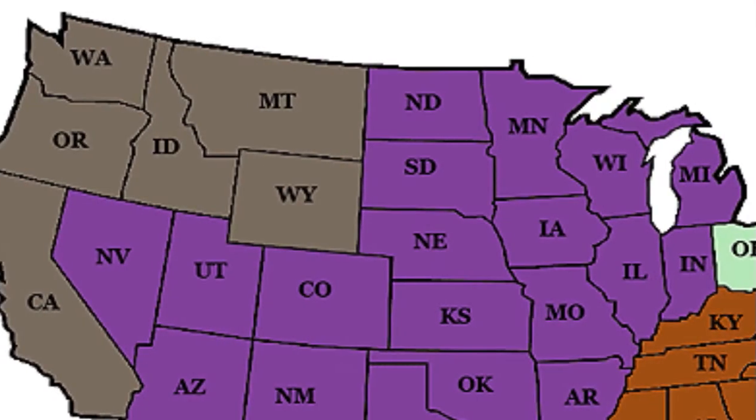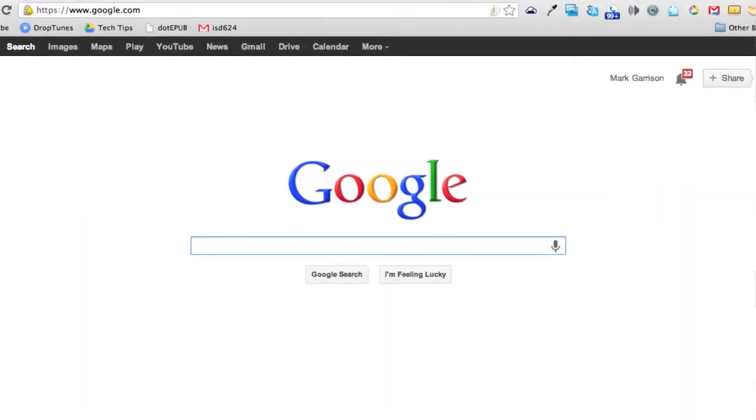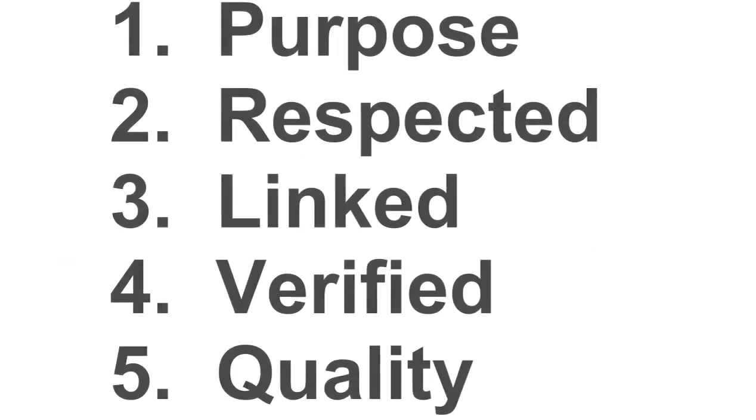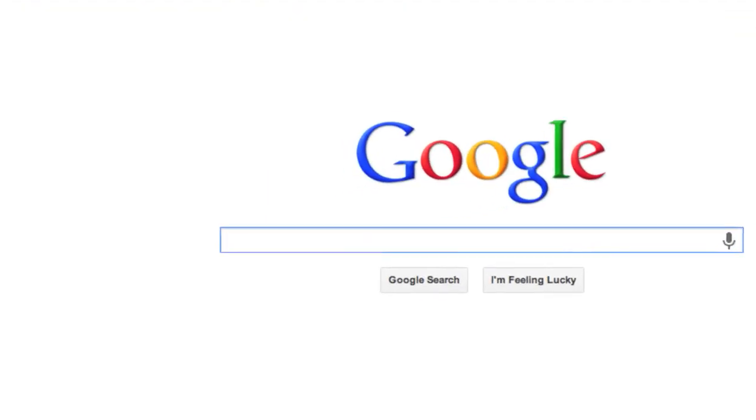As you move forward, examine your professional network and practice good searching. Take full advantage of your search engine's capability and examine sites for purpose, credibility, and quality while verifying the information through cross-references. By becoming a more critical searcher, you'll increase efficiency and improve the accuracy of your results.